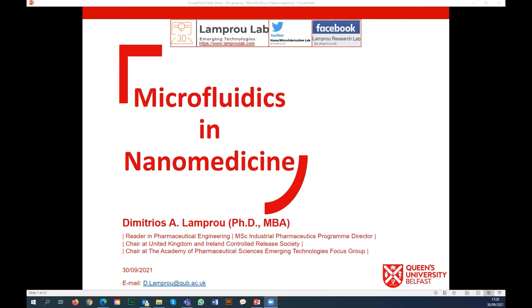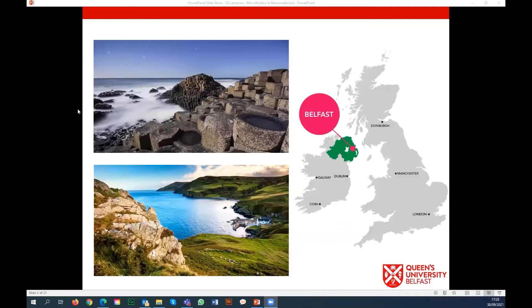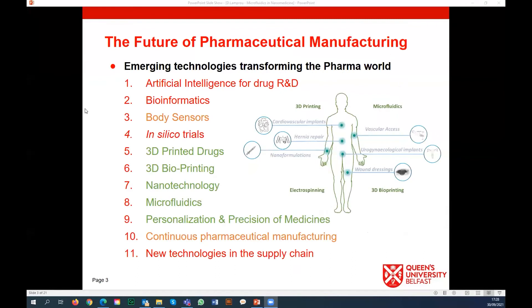Today I will show you some of the results we have obtained over the last three years. My name is Dimitris Lamprou, I'm based at the School of Pharmacy at Queen's University Belfast. If you're not familiar, we are in Northern Ireland - it's just one hour flight from London or a couple of hours drive from Dublin. It's an amazing place with amazing views, if you haven't been please visit.